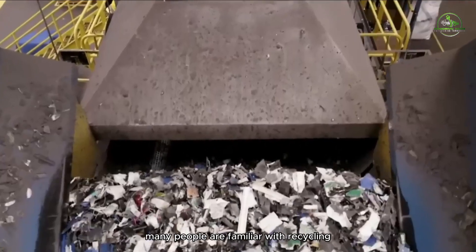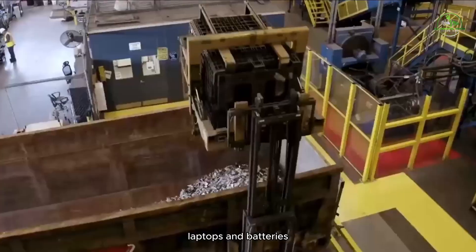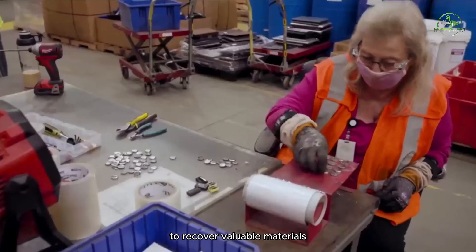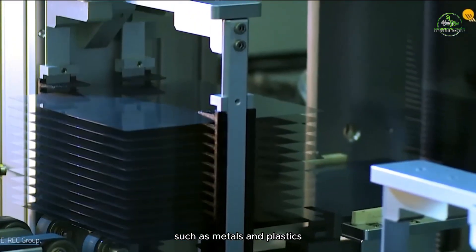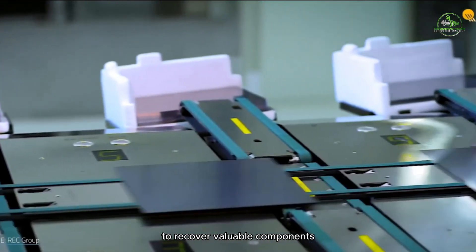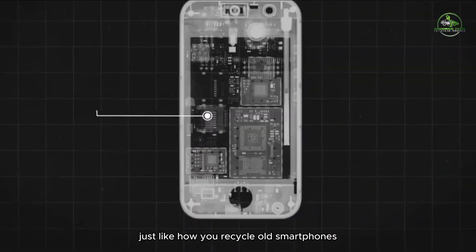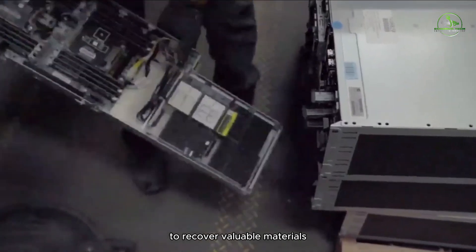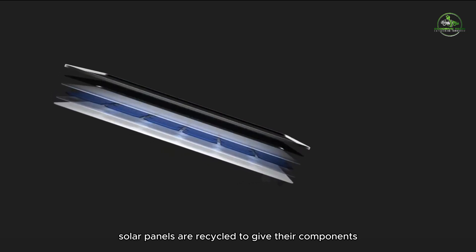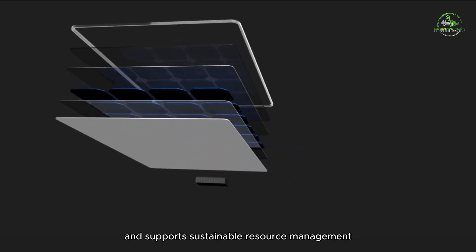Many people are familiar with recycling electronic devices like smartphones, laptops, and batteries. Similar to how old electronics are recycled to recover valuable materials such as metals and plastics, used solar panels undergo a recycling process to recover valuable components like silicon cells and aluminum frames — reducing electronic waste and supporting sustainable resource management.